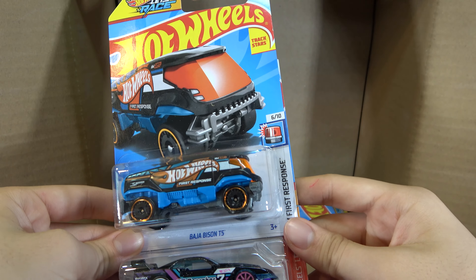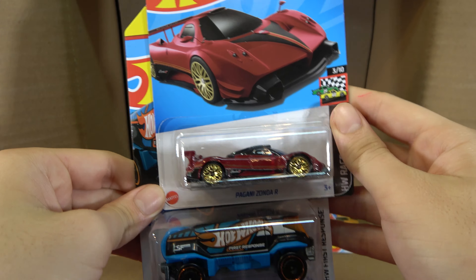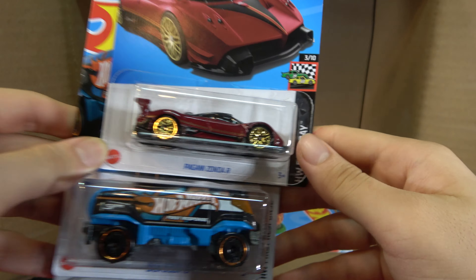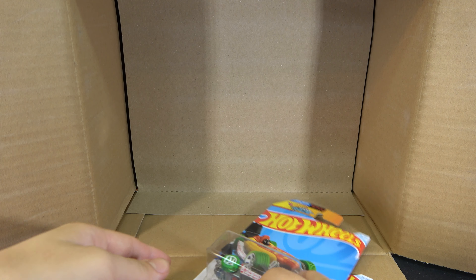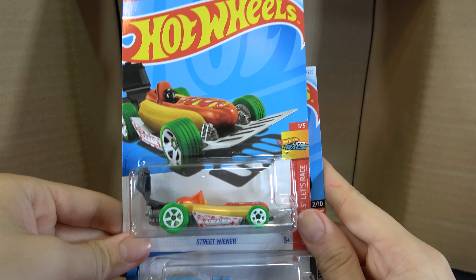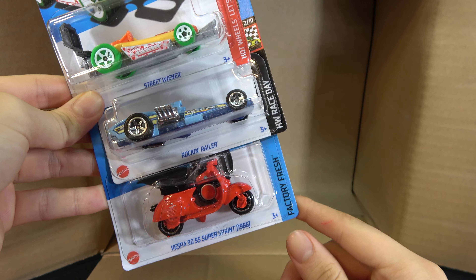Baja Bison, T5, GT Scorcher, and Pagani Zonda R. Last of the cars in the first half: Street Wiener, Rockenrailer, and Vespa 90 SS Super Sprint 1966.